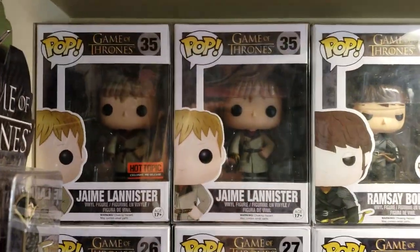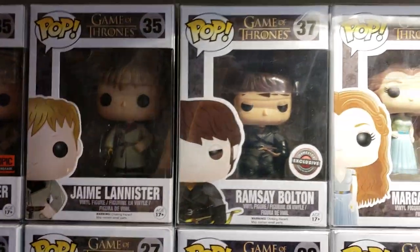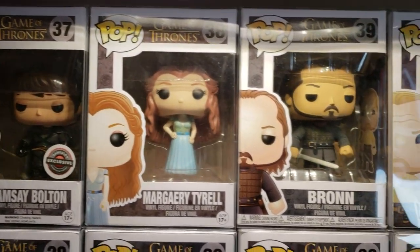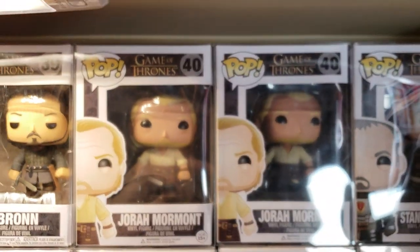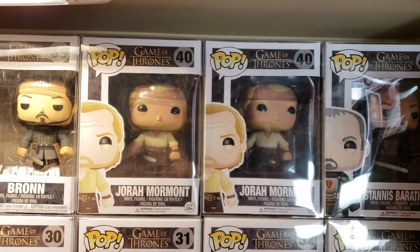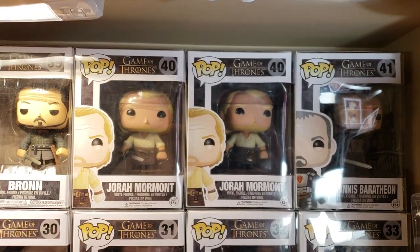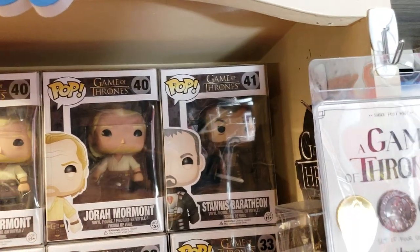I'm going to come up a row covering the Hot Topic early release Jaime Lannister. The mother box is 35 right next to him. GameStop shows up here with an exclusive for Ramsay Bolton, next to Margaery Tyrell. Bronn, Jorah — I have two Jorahs because Jorah is a Pop Culture release. Pop Culture is a store out of Australia — that's where Jorah is a Pop Culture exclusive. The stickers are on the bottom of the box. And there is Stannis Baratheon.